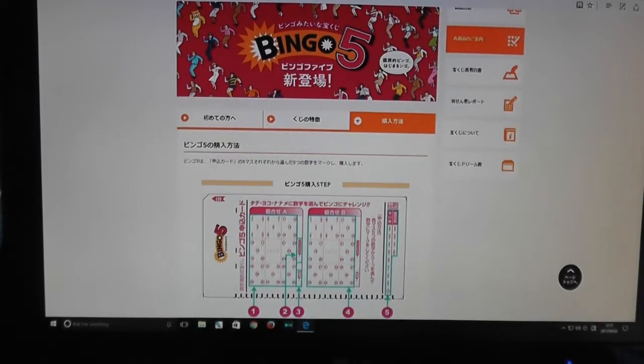Bingo 5 is an 8-number lottery. Even though it says Bingo 5, it does not mean that you choose 5 numbers. You're going to choose 8 numbers, and there are 9 little squares in each ticket.